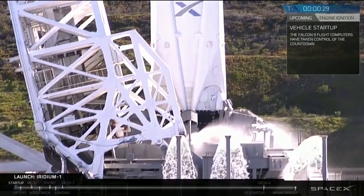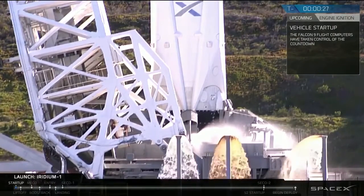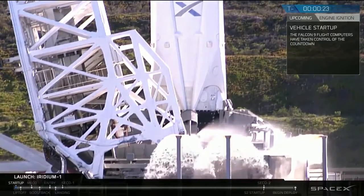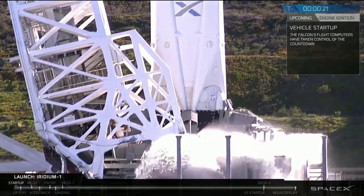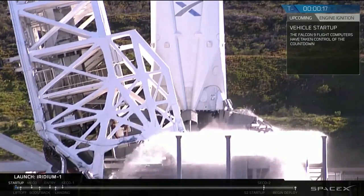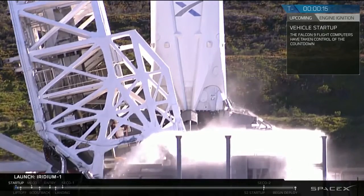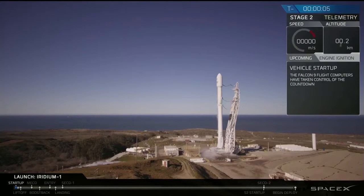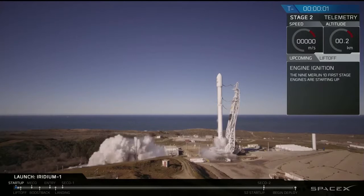T-minus 30 seconds. 20 seconds. 15. T-minus 10, 9, 8, 7, 6, 5, 4, 3, 2, 1.